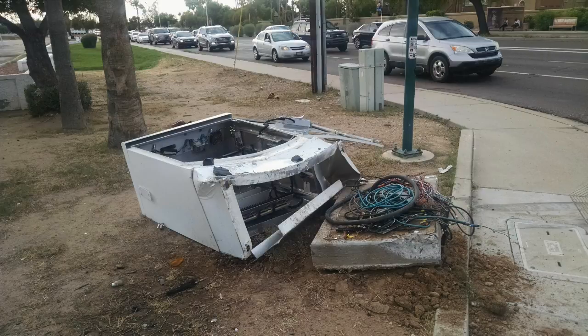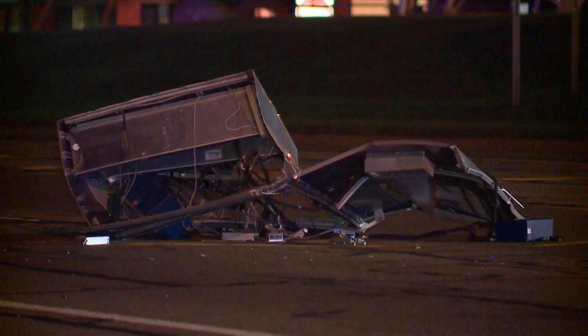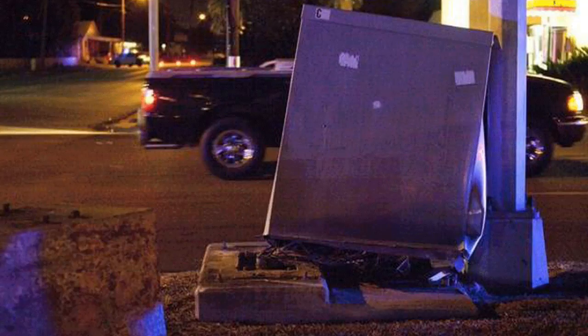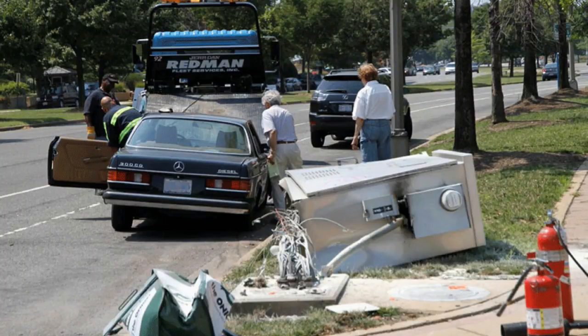Hardwired traffic cabinets are vulnerable to catastrophic damage when impacted by a vehicle. According to the Insurance Institute for Highway Safety, approximately 20% of fatal car crashes are caused by cars striking a fixed object. Depending on the severity, cabinet replacement costs can soar to $50,000 and take weeks to bring the signal fully operational. Experts estimate that accidents involving fixed objects represent a loss to our society of about $3 billion each year.